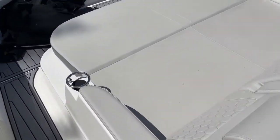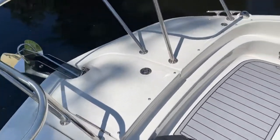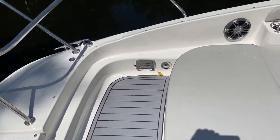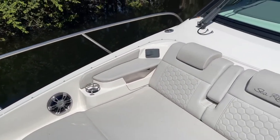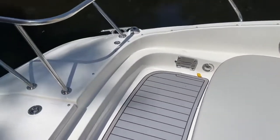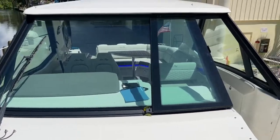I do have covers for all of this — they're piled up right there. There is a windlass controlled from the helm or from here, and a table option up here as well as speakers and a stereo remote. These little holders are for the poles for my bow sunshade, which this boat is also equipped with.